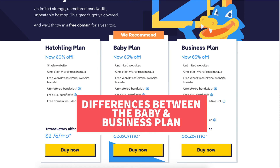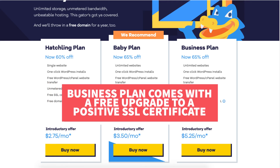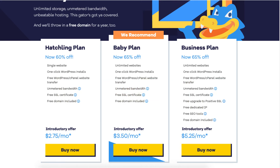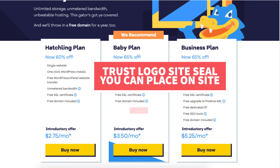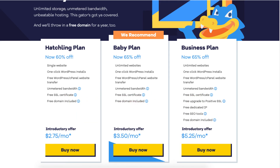Now let's go over the differences between the Hostgator baby and business plan. The first difference is that with the business plan you get a free upgrade to a Positive SSL certificate. Your Hostgator account already comes with a free Let's Encrypt SSL certificate. The difference is that with the Positive SSL certificate you will get a $10,000 warranty by Comodo and a trust logo site seal that you can place on your site. This can be really beneficial if you're going to have an ecommerce site — if something happens and a hacker gets your customers' information, the $10,000 warranty will cover that. If you aren't going to be selling products through an online store, this upgrade isn't really necessary.